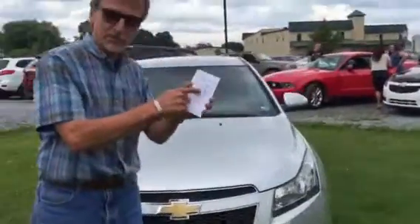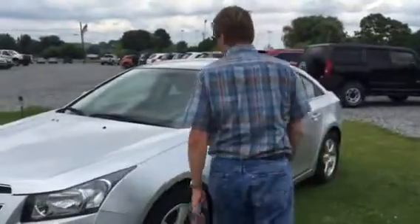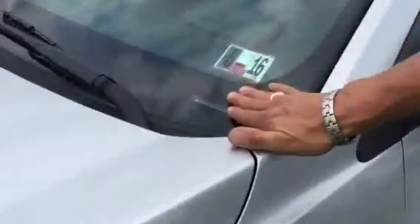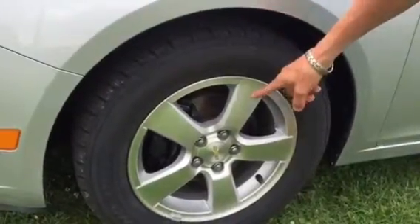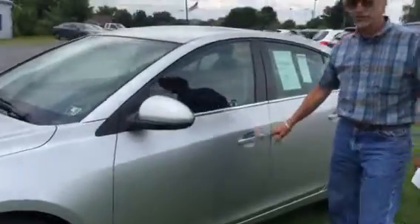38 miles per gallon on the highway. Priced to take inspection. Real nice, strong tires — in fact, I think these are brand new. Brand new brakes and rotors you'll see in there. Fully serviced.